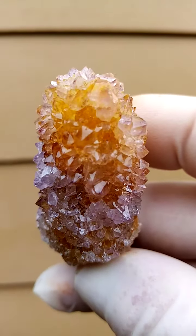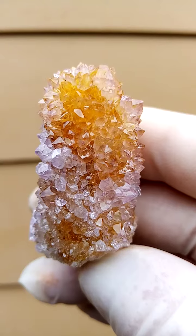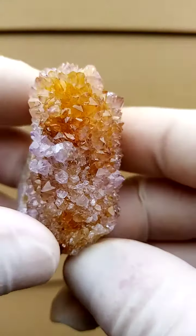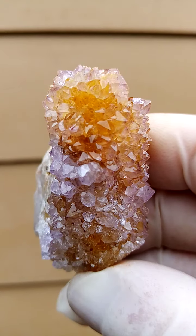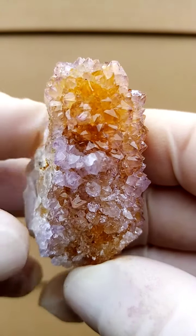Color-wise we're talking very, very mild amethyst, and the yellow to reddish color would be hematite to goethite in stages of oxidation trapped inside the specimen.